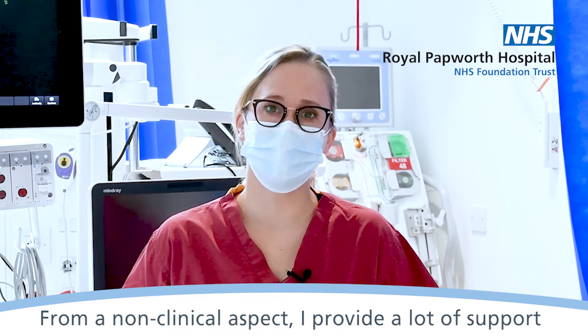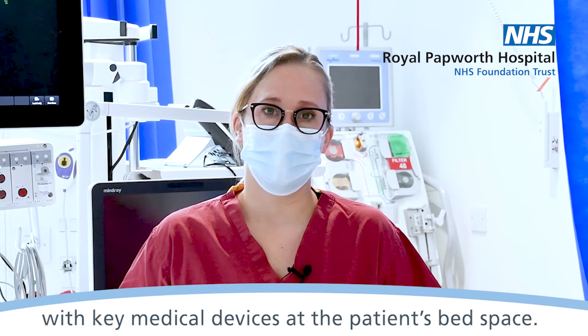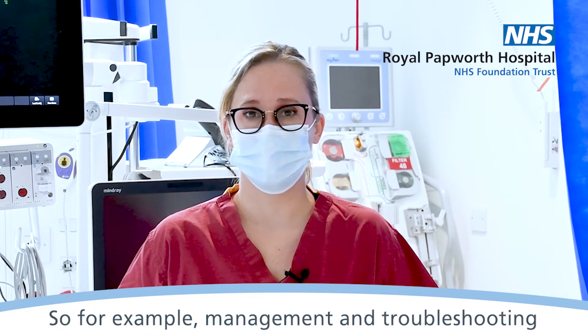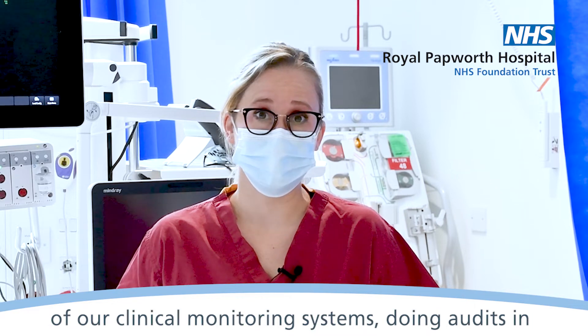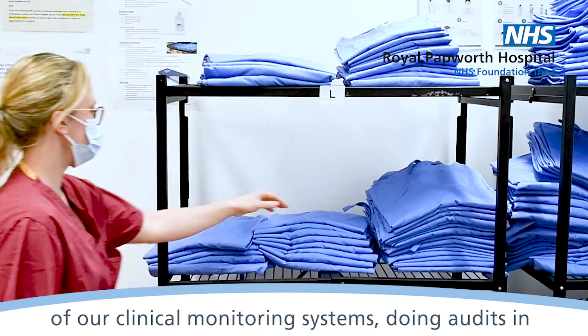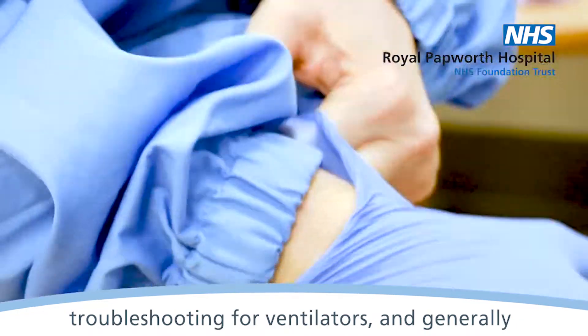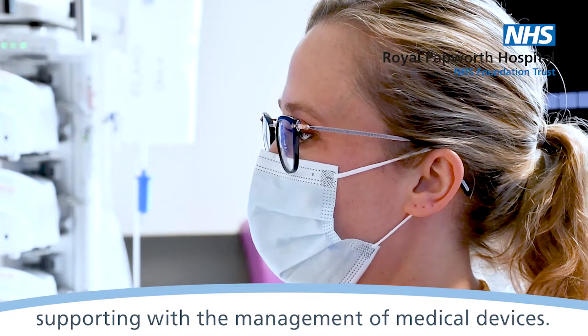From a non-clinical aspect, I provide a lot of support with key medical devices at the patient's bed space. For example, management and troubleshooting of our clinical monitoring systems, doing audits and troubleshooting for our ventilators, and generally supporting with the management of medical devices.